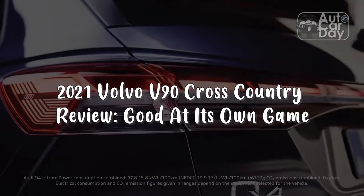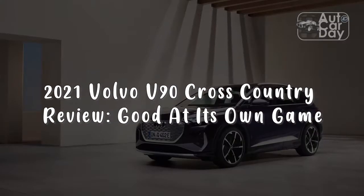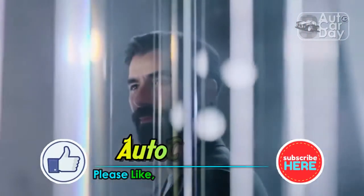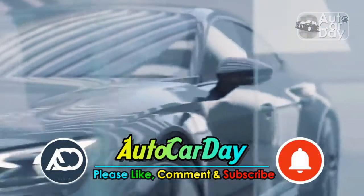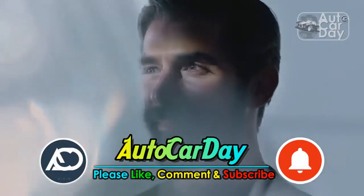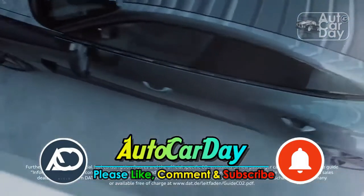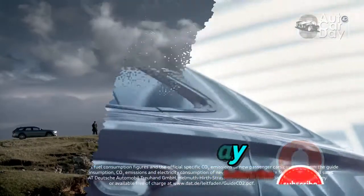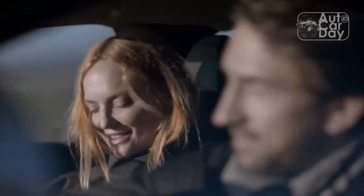2021 Volvo V90 Cross-Country Review — good at its own game. Playing to the growing demand for more rugged cars, the 2021 Volvo V90 Cross-Country is a family wagon ready for some adventure.